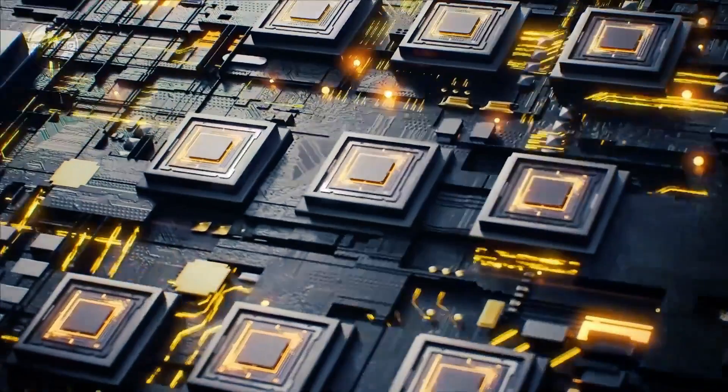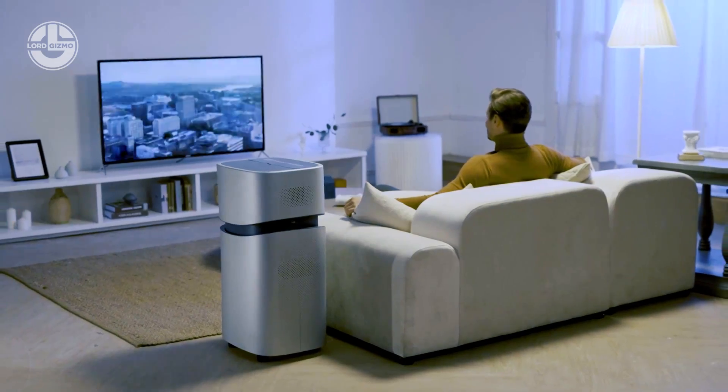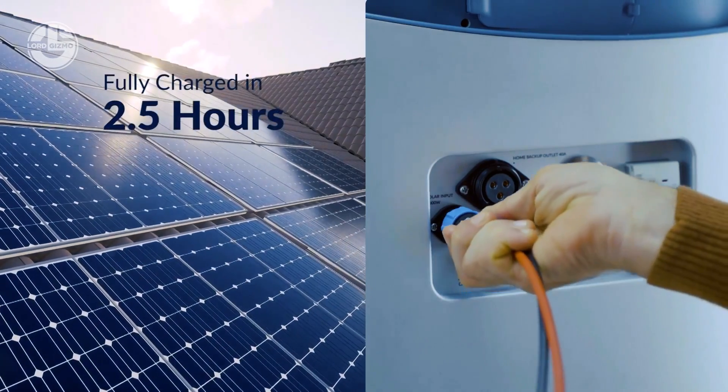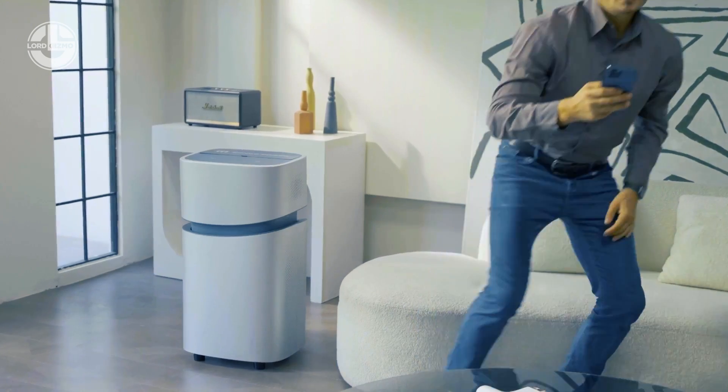Each device contains 19 connectors, including USB ports and electric vehicle outlets. Thanks to contemporary technology, there are also two wireless panels for charging iPhones, and the battery can be completely charged in only 2.5 hours.